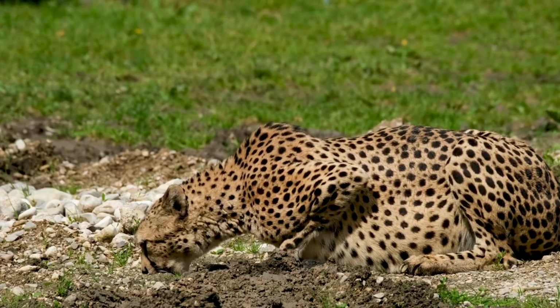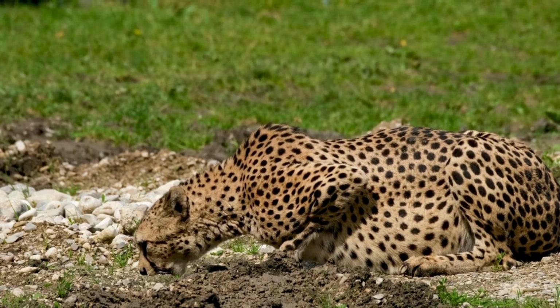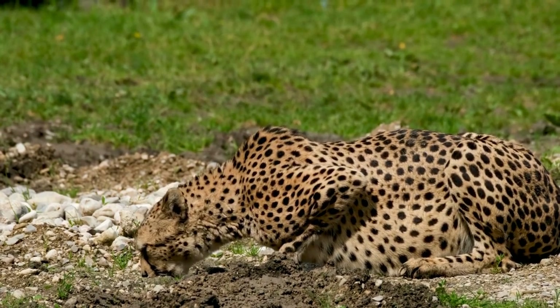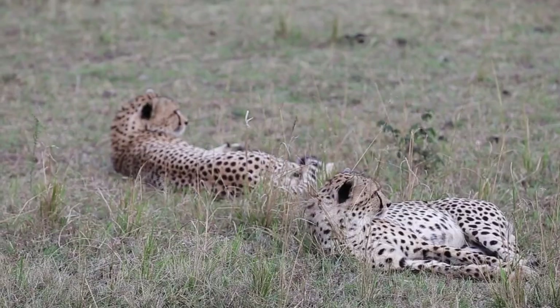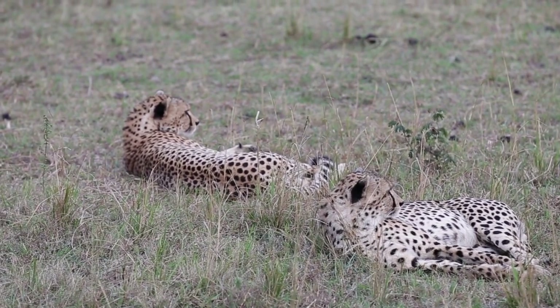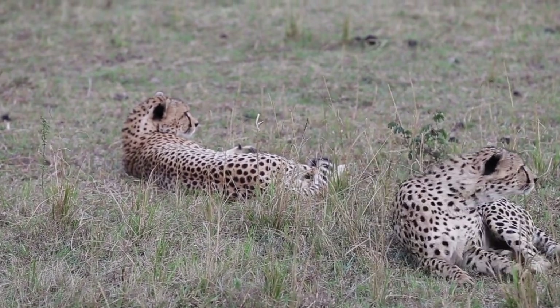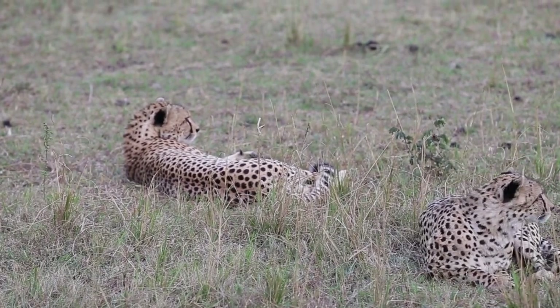The main challenge cheetahs face in the wild is the competition for resources, especially food. Their slender physique and lightweight build make them ill-suited to direct confrontations with large predators. Therefore, cheetahs have developed unique hunting strategies to overcome these obstacles.